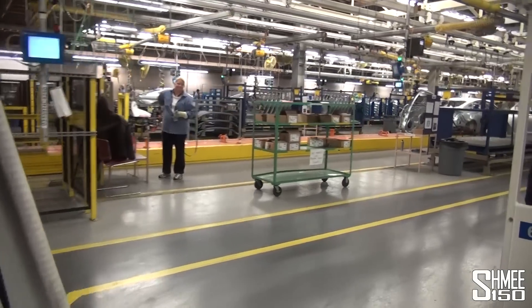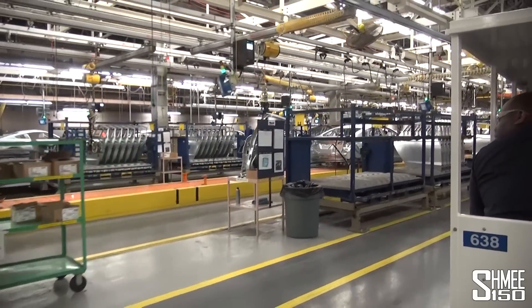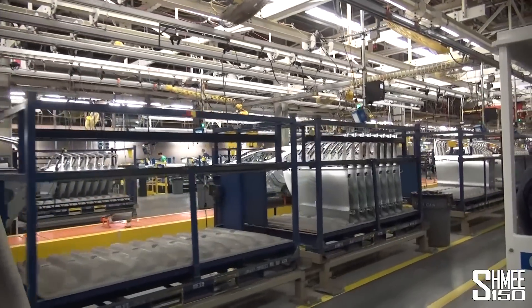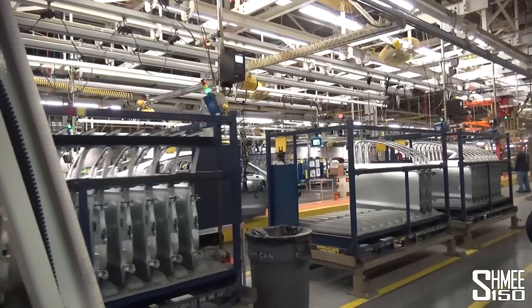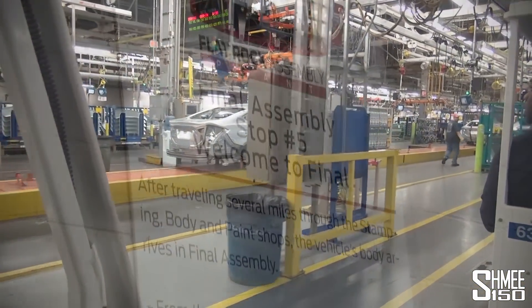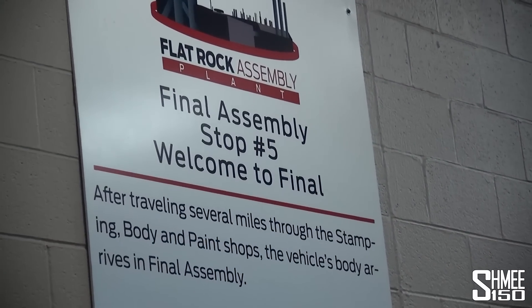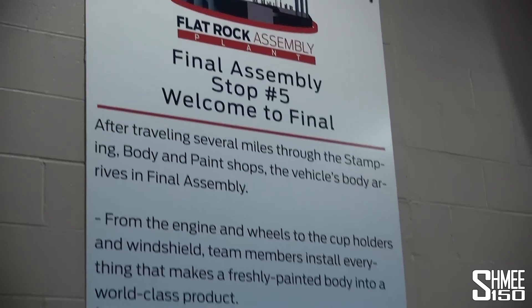Along the same 130-yard install line, the deck lids, doors, fender, and hood are applied to the vehicle's frame by Flat Rock team members. The doors are installed before the vehicle is painted, then removed in the final assembly area to ensure easy access for the installation of its internal components. Thousands of different parts are installed by team members throughout final assembly — for example, one door alone has more than 500 parts installed.